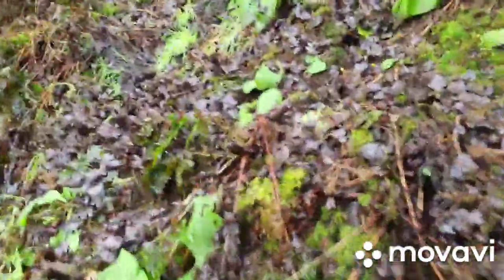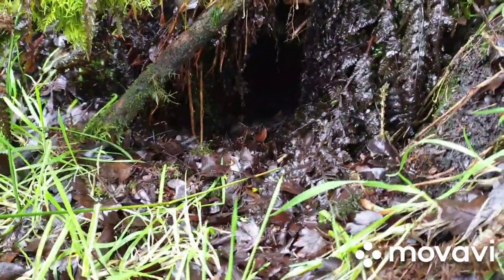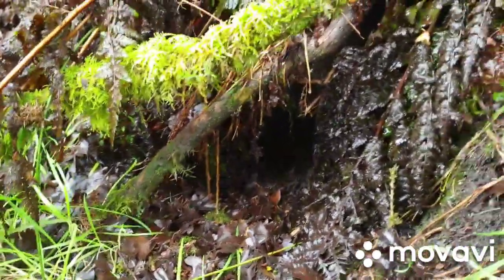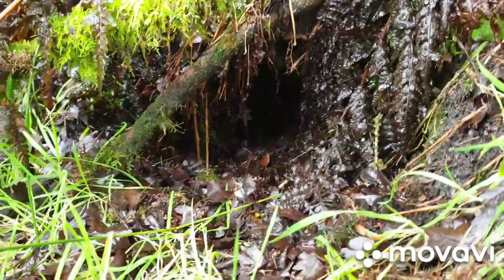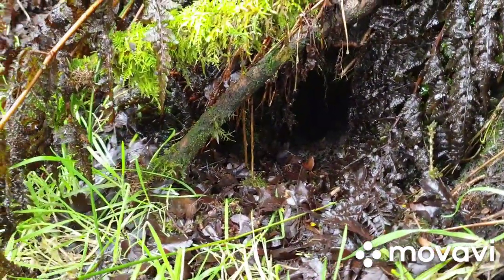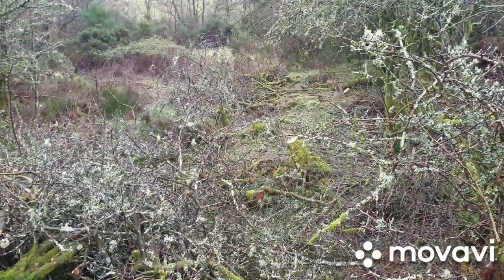This looks like another fox or rabbit burrow in here. Doesn't look like it's used anymore. You would see that the rabbit would be taking fresh mud out quite regularly, and fresh droppings from its den because they do that.